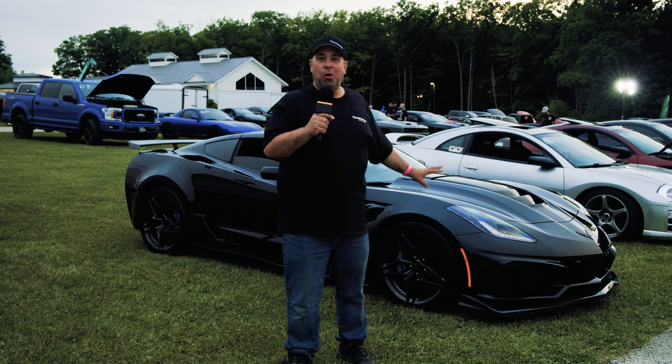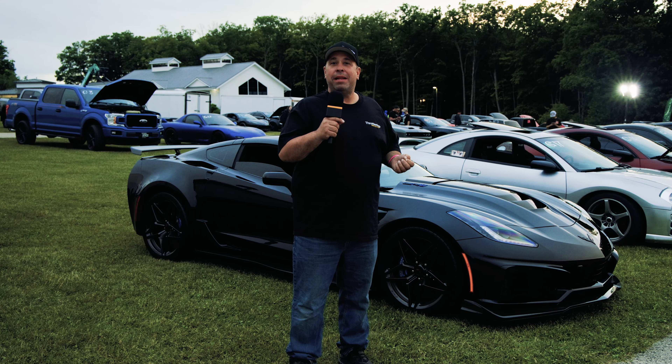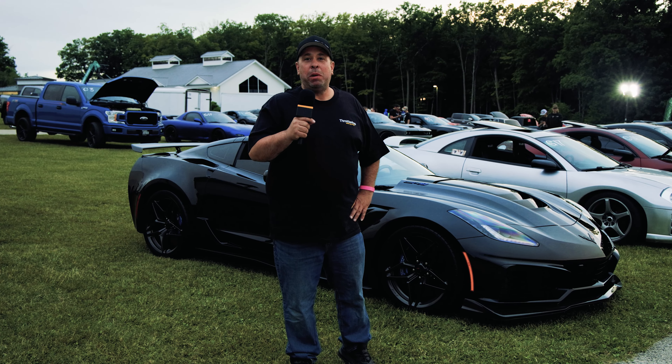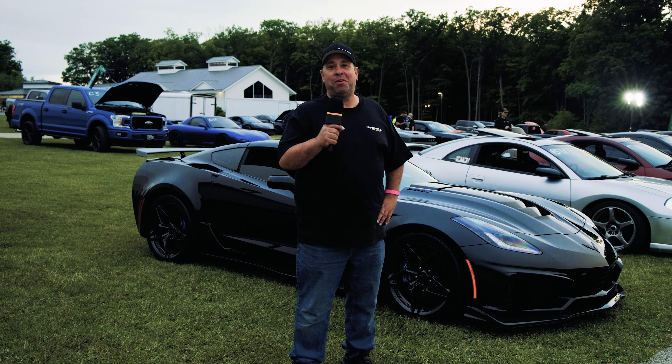All right guys, thanks for watching. I got to load up for the last race. I want to thank the sponsors — West Bend Dyno as well as Motorhead. We will see you guys next month at the Street Legal Drags right here at Road America.